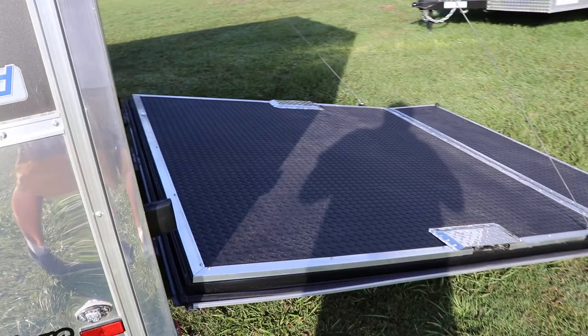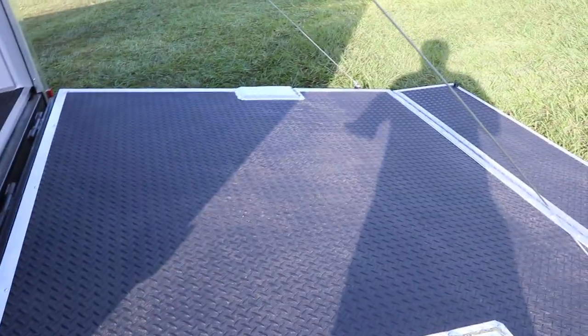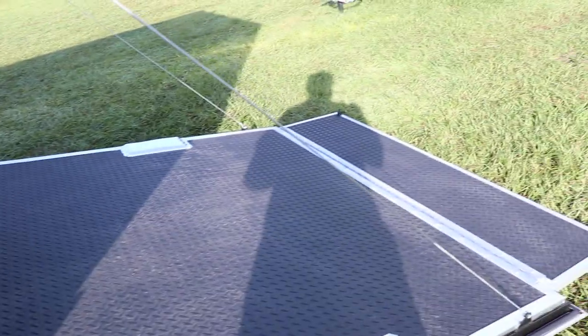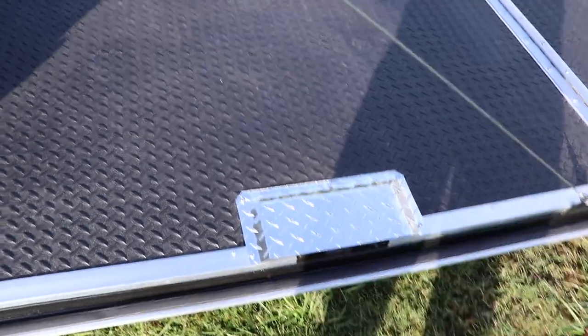Towards the back of the trailer here we do have a heavy duty rear ramp with a rubber tread plate mat on it. It does have the extended flap, and this right here covers the lock mechanism.